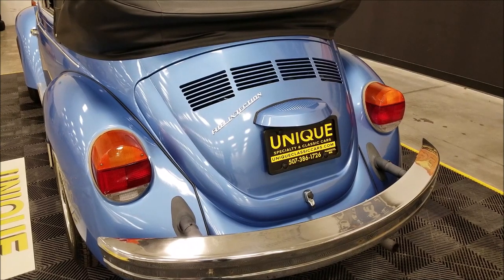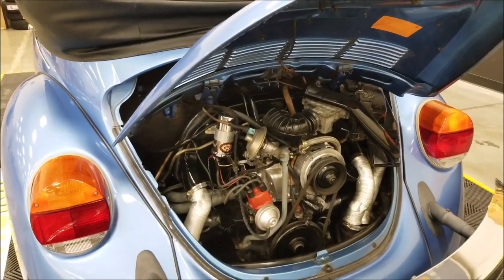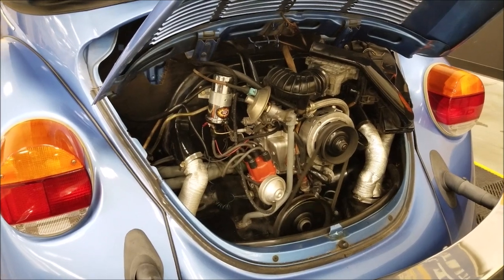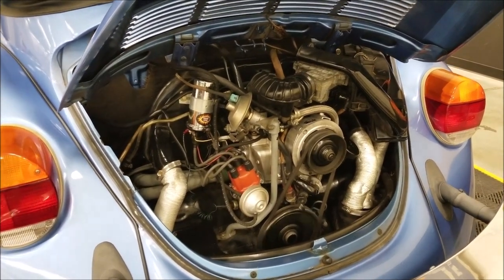I'm going to pause this a second and open that engine cover for you. Let's take a look at it. Looks like they've added electronic ignition there. As you can see, it's running smoothly.